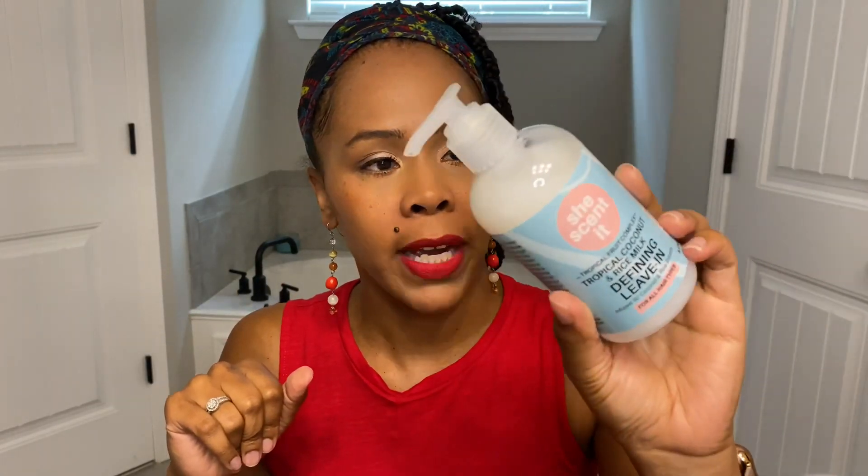From She Scented, I have their tropical coconut and rice milk defining leave-in. It says it's infused with coconut and rice extracts, and it's for all hair types. I haven't used it yet, but I need to go ahead and use it. Also from She Scented, the plum nectar and agave leave-in styling hair yogurt. So it's a leave-in or styler — I'm going to use it as a leave-in. It smells like heaven, it smells so good. It might be their best smelling product. In my opinion, it smells fabulous.